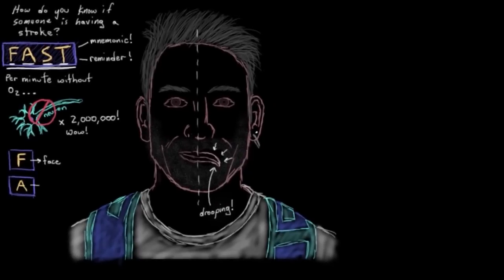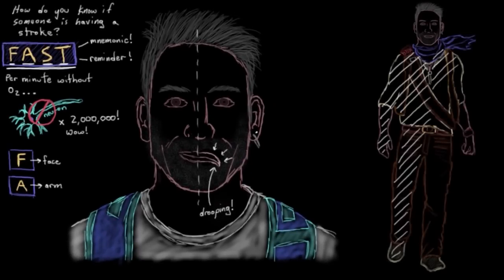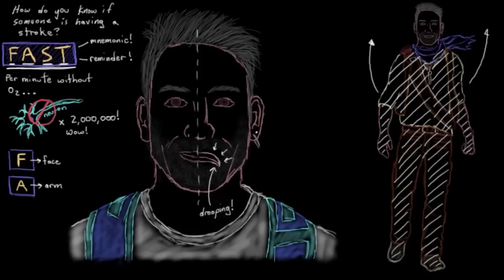The A stands for arms. Since strokes can cause weakness in your limbs, either on one side or on both sides of your body, it's a nice easy little test to check if the person can raise both their arms. So if there's some difficulty or inability in raising one or both of their arms, then that might suggest a stroke has occurred.